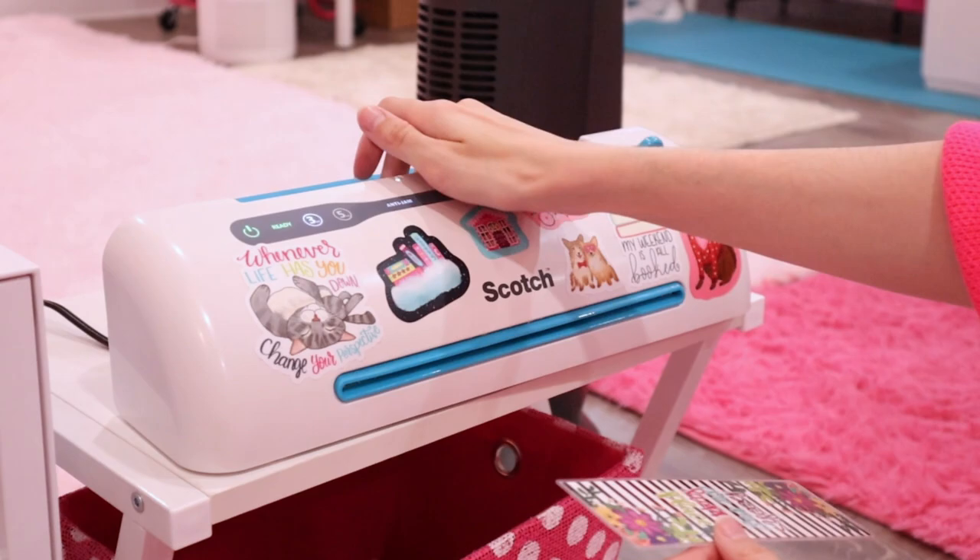It never ceases to amaze me — it just fills me up with so much joy when someone buys this many bookmarks. That just means the world to me. I'm so glad that you guys like my art enough to get that many bookmarks. It's amazing.